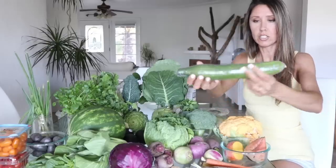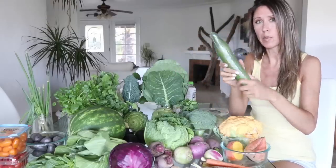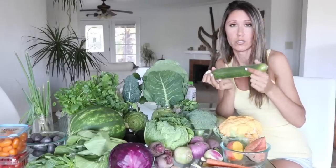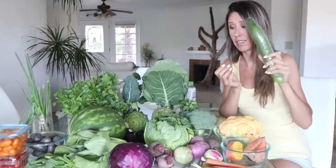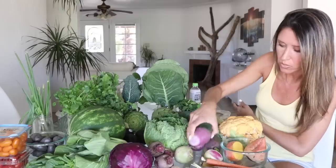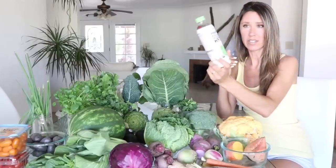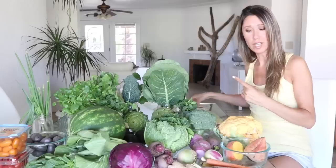I've also got some collard wraps, tofu, and purple turnips that Michael got at AJ's. Coconut water is the last thing — Michael loves Harmless Harvest coconut water and we get a pack at Costco every once in a while as a treat. And on that note, I'm going to end this video because we're probably going to start making lunch. Thank you guys so much for watching and I will see you in the next video!